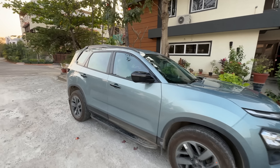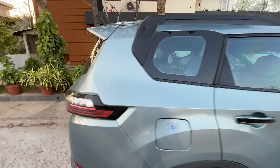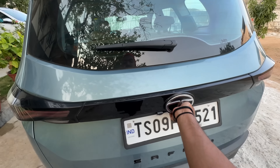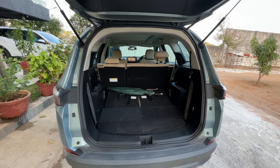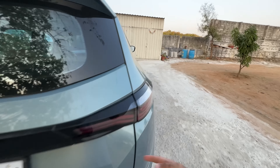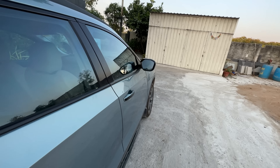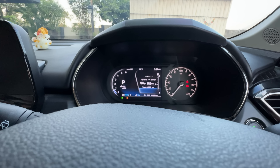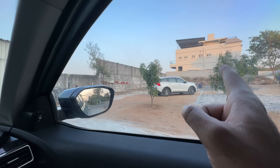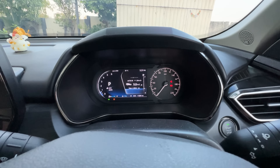We also have the Tata Safari — to be honest, the boot of the Safari is larger than the XUV, but we are still taking the XUV because the Safari is predominantly used by our grandparents. The Safari is giving a mileage of 9.8 in the city being a petrol, and the XUV being diesel is giving 9.8 as well. The last time I went to Bangalore in the XUV it gave me 12.5 on the highway. I'm hoping the XUV will give equal figures — around 10.1 to 11.1 on this trip.